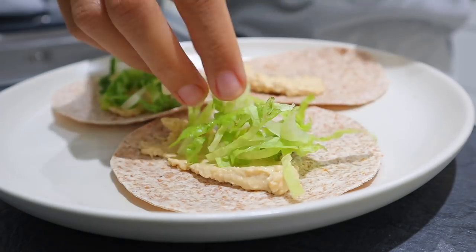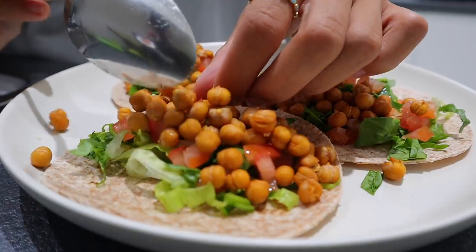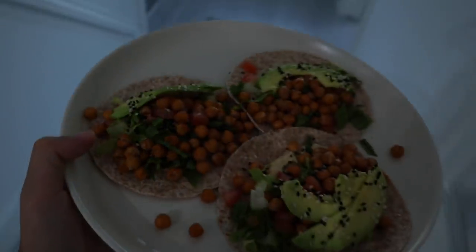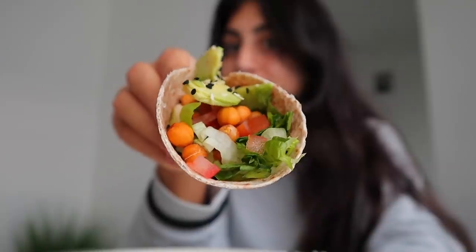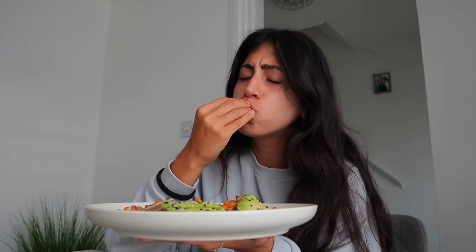Chopped romaine, some baby spinach, a little bit of tomato — it's okay to be messy, guys. In go the chickpeas, and lunch is ready! How easy and how beautiful do these tacos look? Honestly, throw whatever you want in there — some hot sauce or homemade guacamole, it's really up to you. Just don't be shy about getting messy. Cheers!